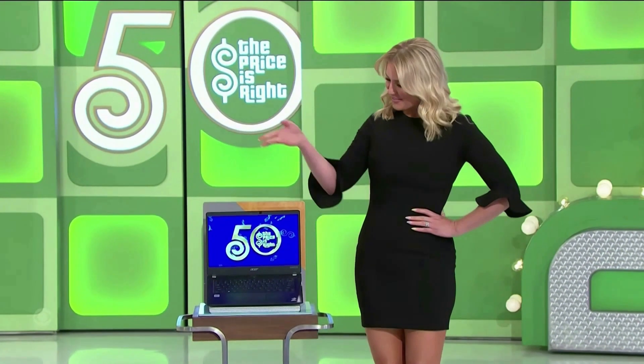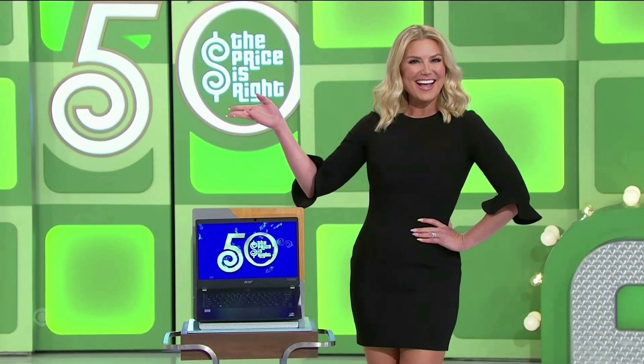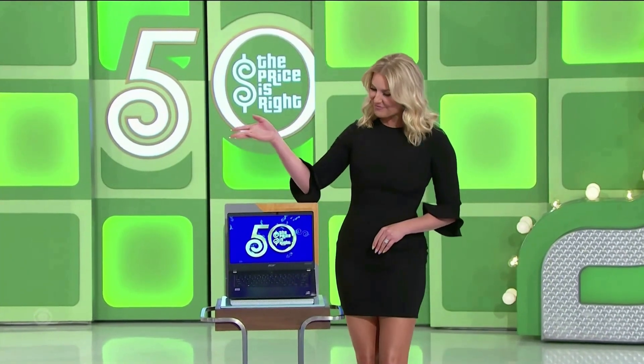Next up, it's Rachel with the laptop computer! This ultralight laptop computer features a solid state drive. Thank you, Rachel Reynolds!